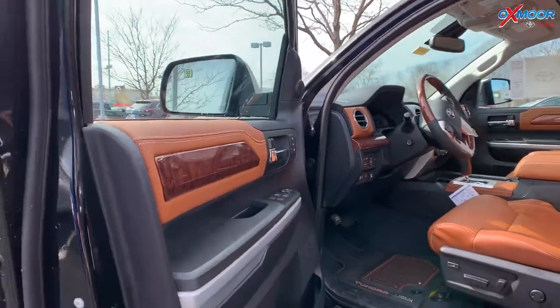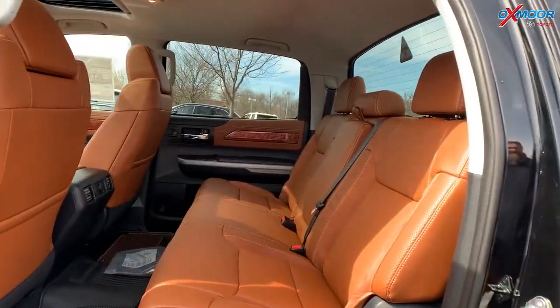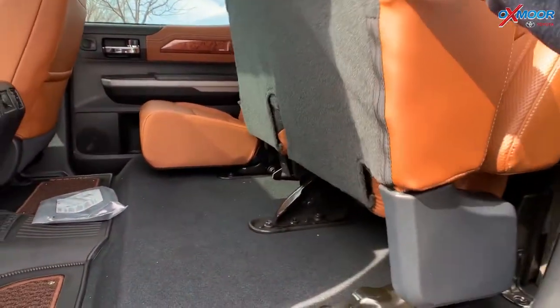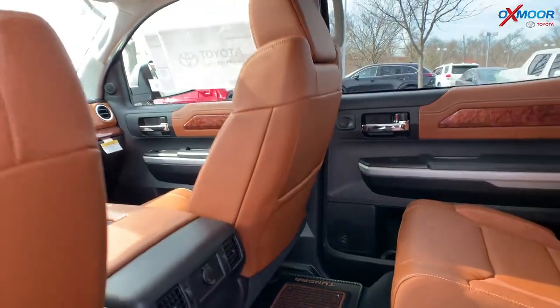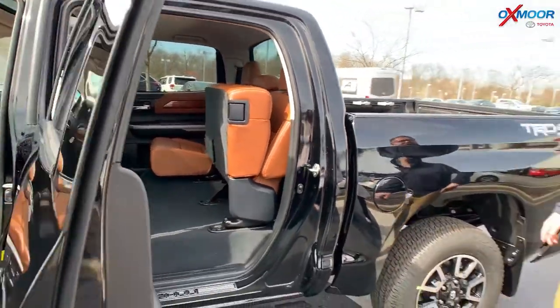It has this giant back seat, and this is the only trim you can get this in — you can't get it in any other one, so that's what makes this one extra special. A ton of space back here. These pop up and lock into place so you can throw gear boxes, dogs, whatever you've got. Just throw the dogs back there, small horse, baby cow, whatever you need.